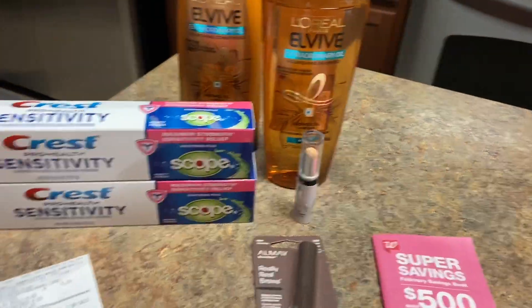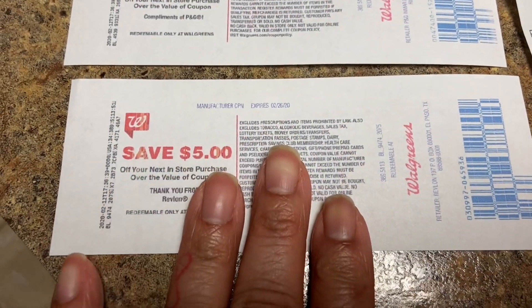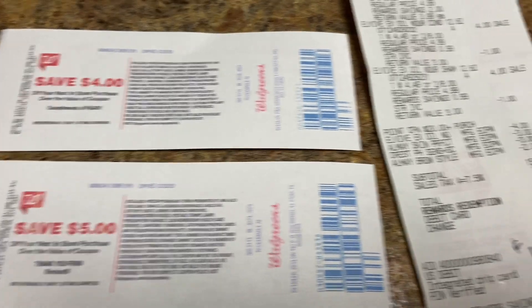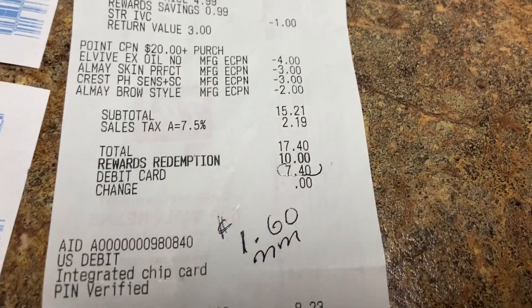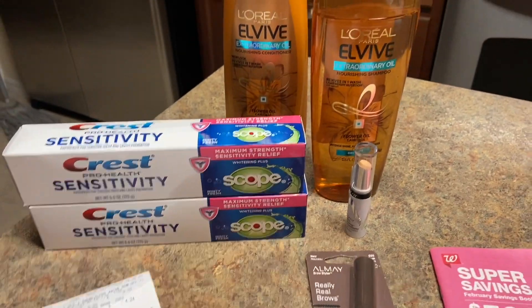The nine dollars back breaks down as: five dollars on the shampoo and conditioner, and four dollars on the Crest — that's nine dollars. In the meantime I paid $7.40 and got nine back, a difference of a dollar sixty. So that's a money maker of $1.60, and I now have nine dollars more to go use next week.